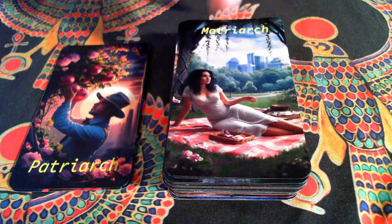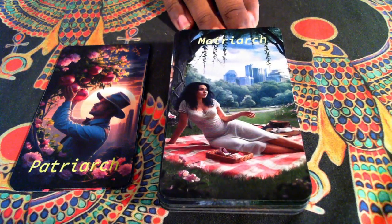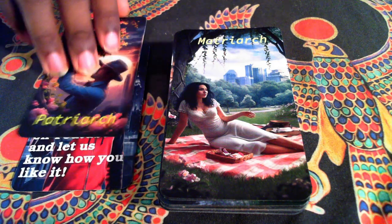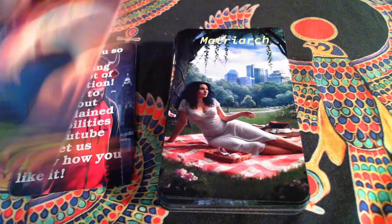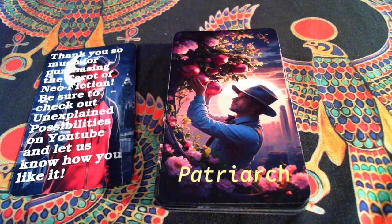Our Matriarch of Flowers — I wanted her to look motherly, because I always think of the Queen of Pentacles as kind of like a mother. Her figure is a little different than the others; she's peaceful, at a picnic. There's just something beautiful about this one. And finally, our Patriarch — seeing the fruits of his labor, collecting it, being on top.